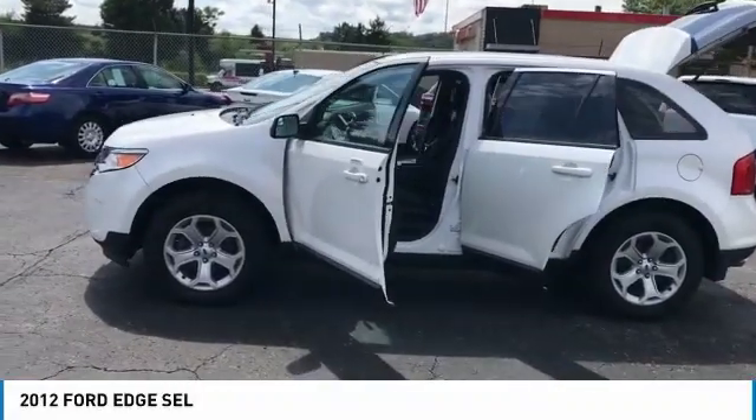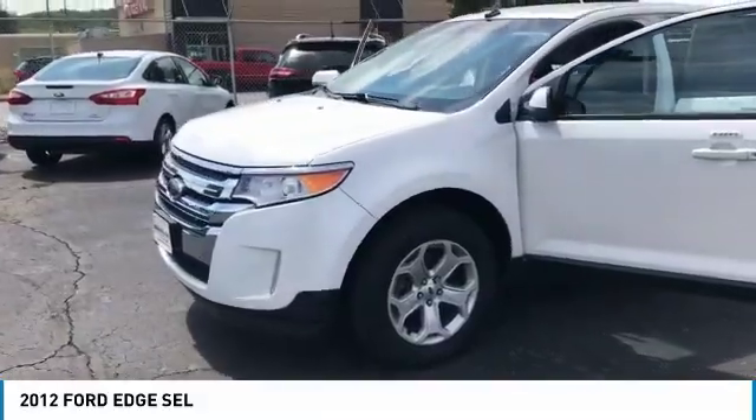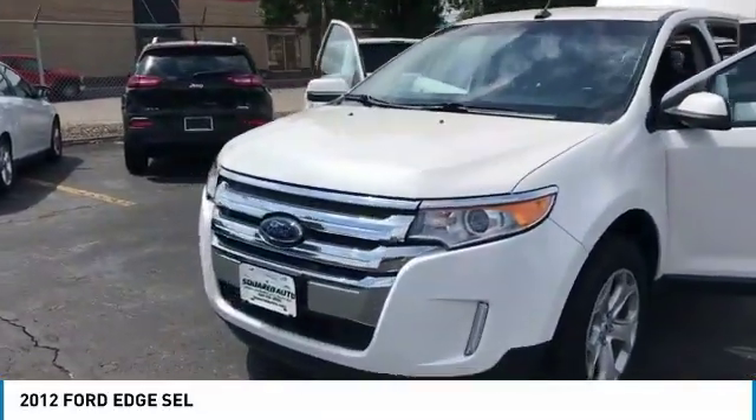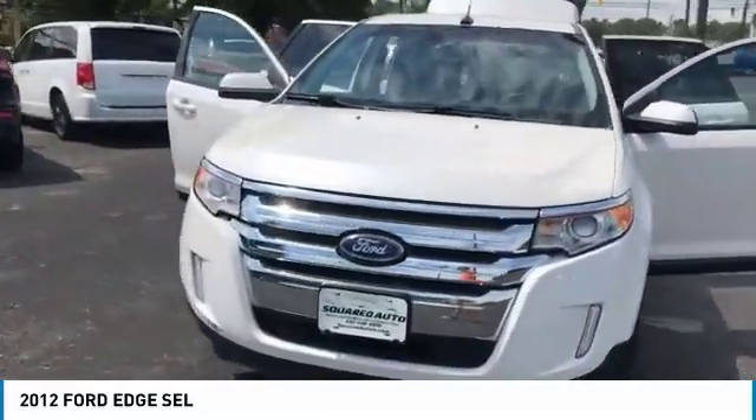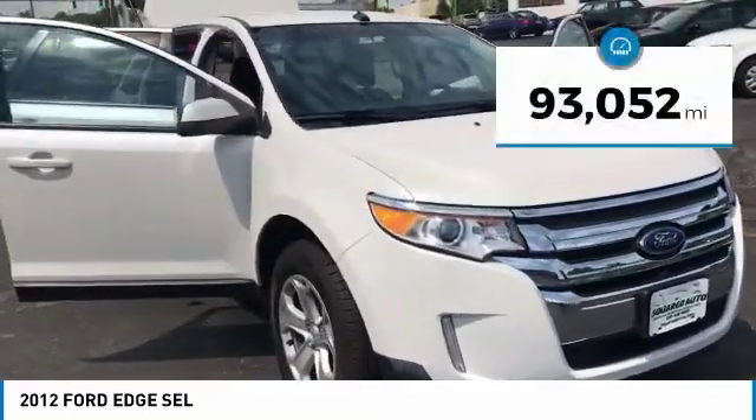Hello everyone and welcome back to Squared Auto. This here is the 2012 Ford Edge — very nice car, beautiful white color.